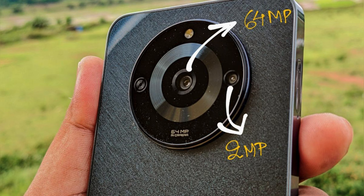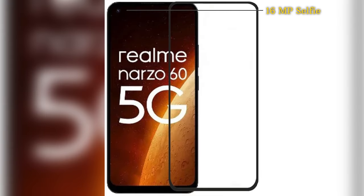In terms of photography, it sports a dual camera setup on the rear with a 64MP main sensor featuring an f/1.8 aperture, complemented by a 2MP depth sensor. The front-facing camera is a 16MP shooter with an f/2.0 aperture, capable of recording videos at 1080p at 30fps, just like the rear cameras.